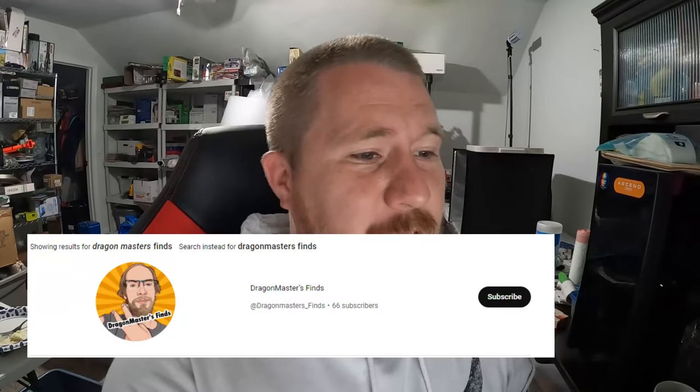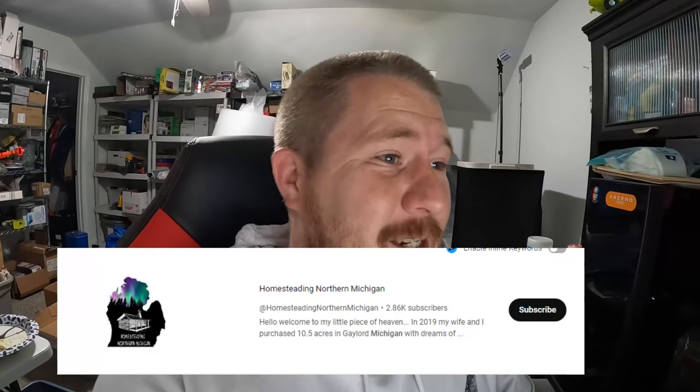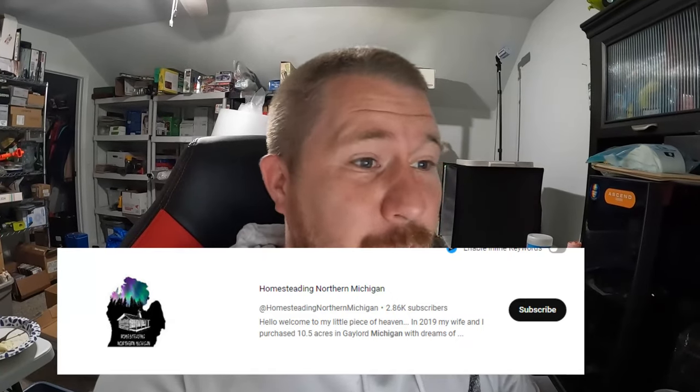Before we hop into the video, I just want to give out a couple of shoutouts. Shoutout to my man Dragon Master - I'll make sure to pop up his YouTube channel on the screen, make sure you guys go there and subscribe. He bought a Georgia Picker sticker. We actually just put up 50 of them on my eBay store if you guys are interested. Also shoutout to Christopher Nutter, who also bought one, and big shoutout to Jason with the Homesteading Northern Michigan YouTube channel - he ended up buying four of them.